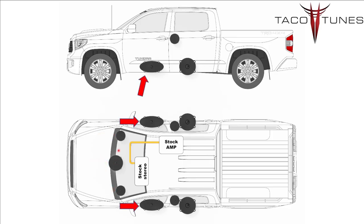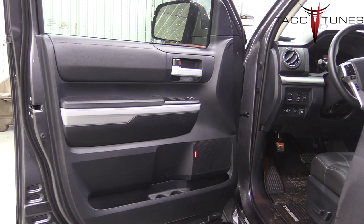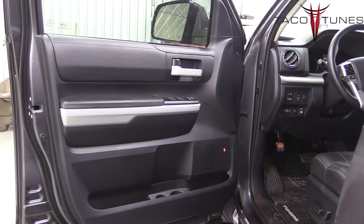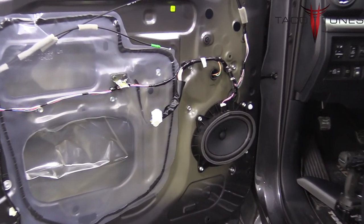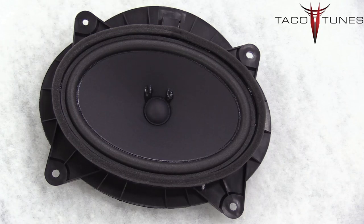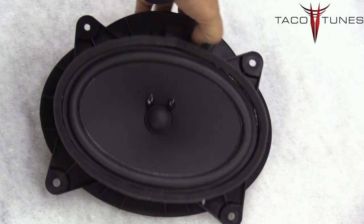In this next section we're going to cover the front door speakers. When you take a close look, they kind of resemble a six by nine inch speaker. However, when you remove these speakers it's going to leave an odd shaped hole in the door. In subsequent videos we'll show you the speaker options that we offer to upgrade your speakers.